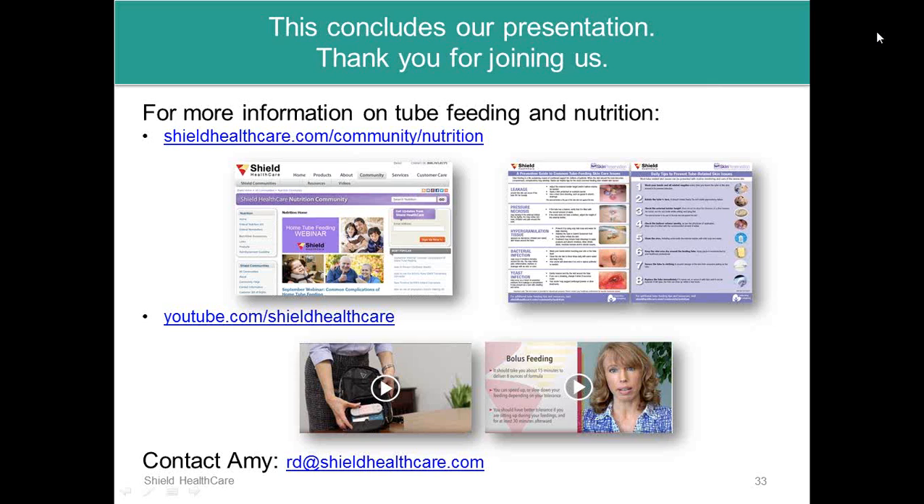That concludes our webinar. Please join us October 14th for our Austin Roundtable, where four experts can take your questions. Sign up and register on the community page. If you have any other questions for Amy, you can contact her at rd@shieldhealthcare.com. Thank you for participating.